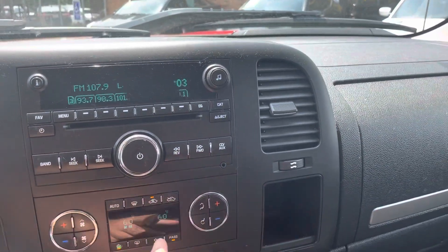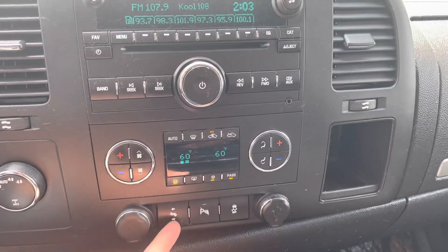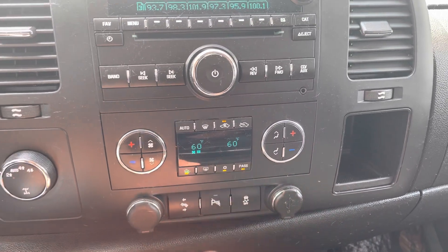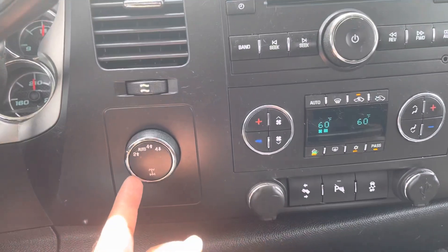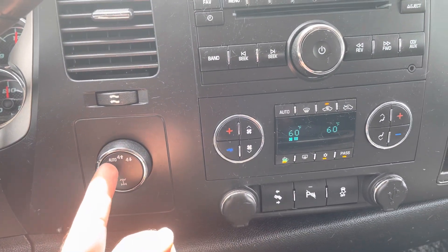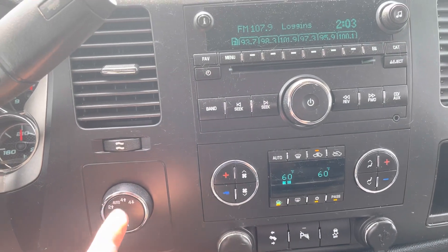You've got dual zone climate control — here's the passenger, driver. USB connections, power point. Adjustable foot pedal, stability control, parking sensor, factory sound system, iPod connection. The shifter handles four-wheel drive with automatic mode, which is great for when you can't tell how the roads are — black ice in particular.